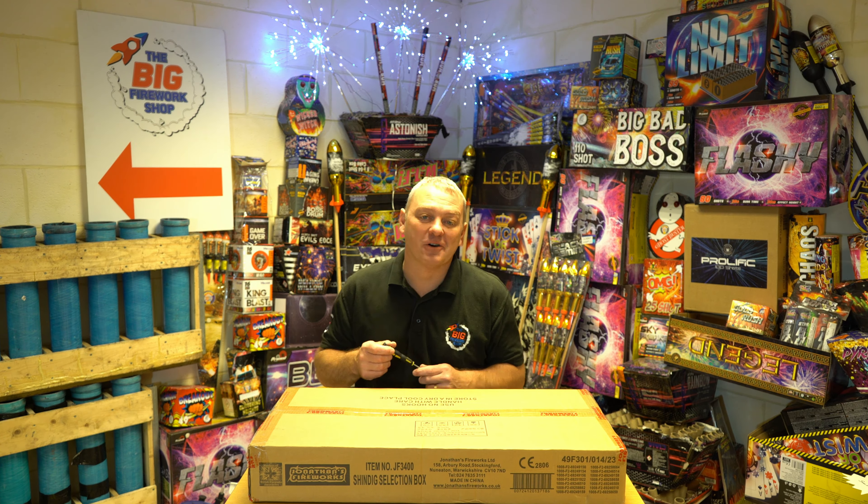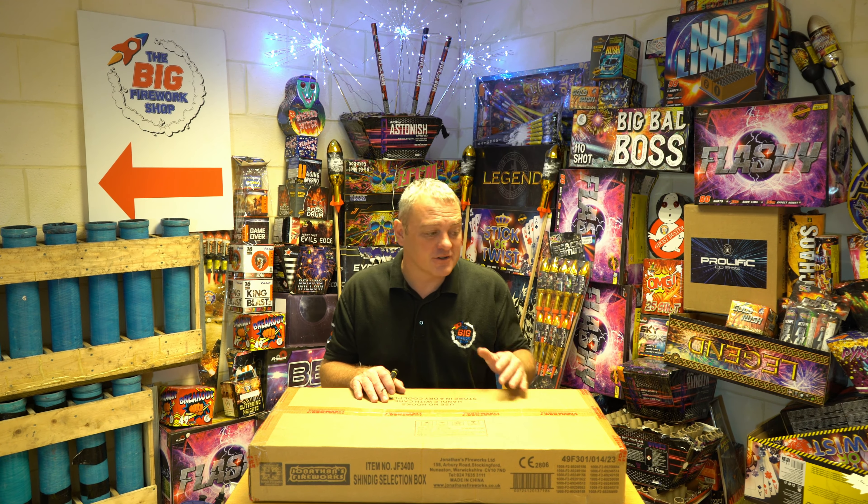Good morning ladies and gentlemen, welcome to the Big Fire Workshop. This is the Shindig selection box. You've probably seen the earlier videos of the other selection boxes. This is the biggest selection box we're carrying this year.